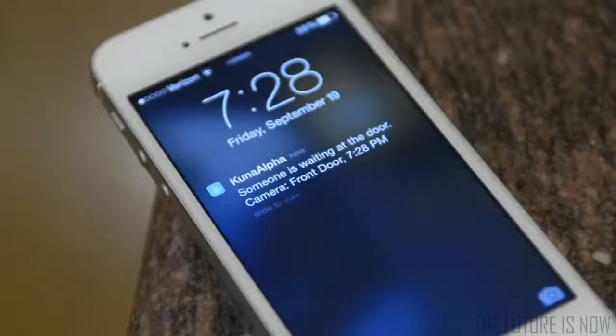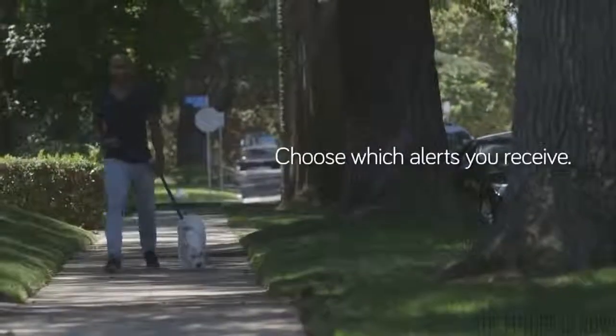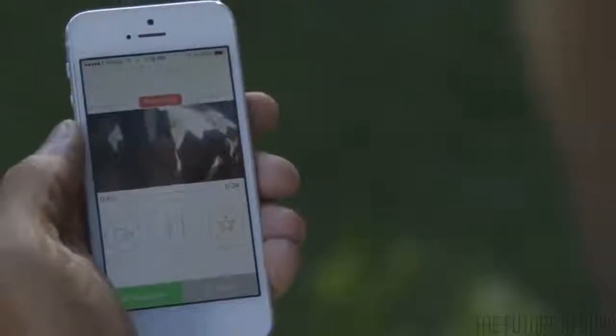You only want to get alerts that matter. Kuna ignores trees and small animals and it recognizes people's behaviors. So if you don't want to know every time your spouse goes out jogging, you can tell Kuna to alert you only for visitors waiting at the door. And it'll learn and get smarter over time.